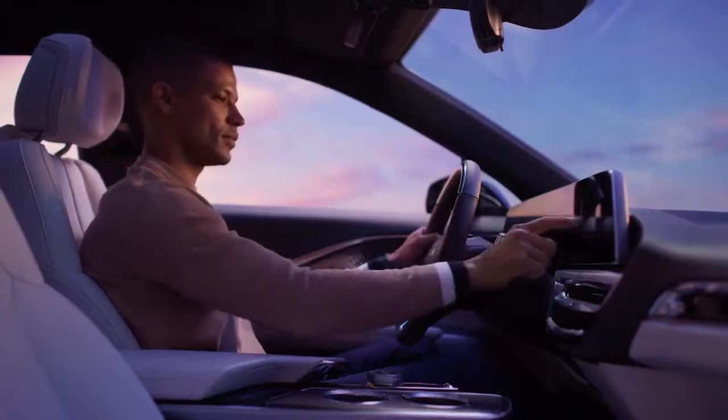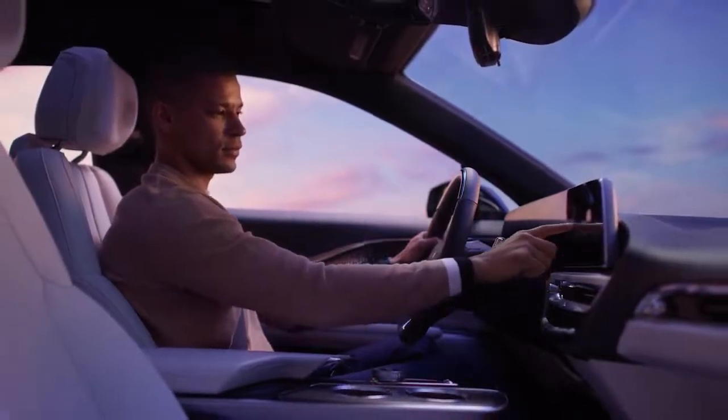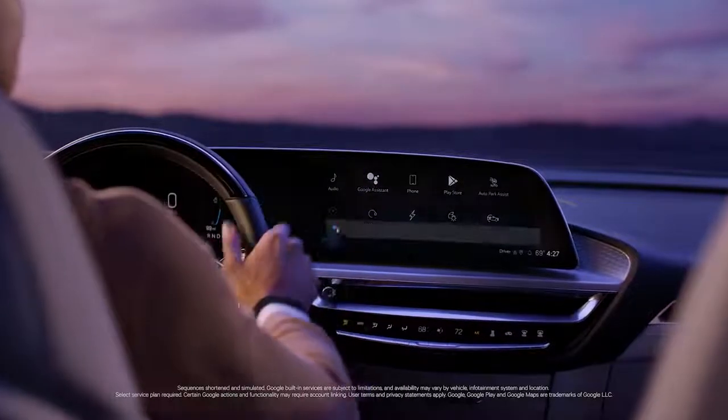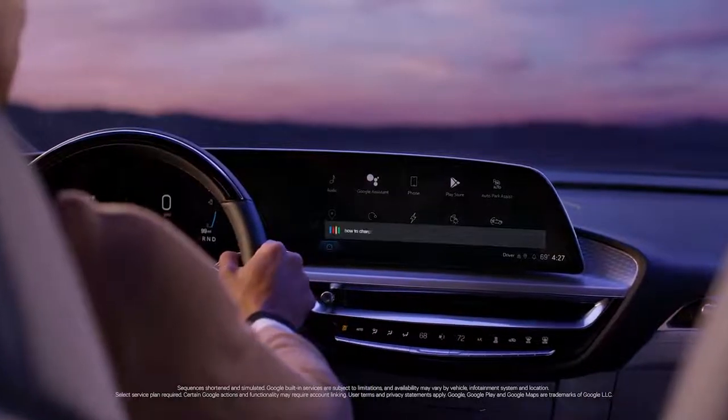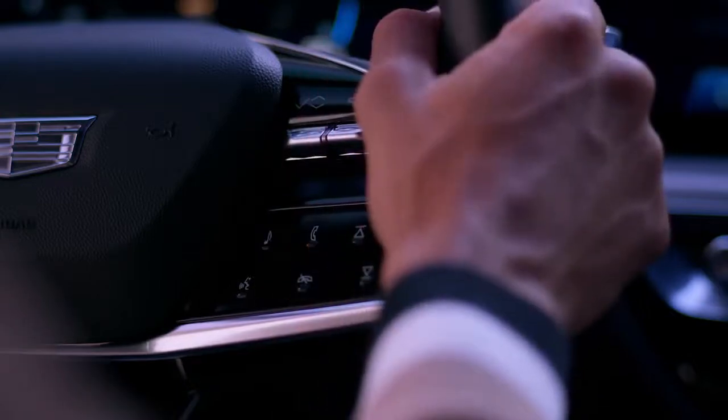The advanced LED screen also helps you access some of the most convenient features Lyric has to offer, such as Google built-in. For example, to find your nearest charging station, you can say "Hey Google," tap the Google Assistant icon, or press the push to talk button on the steering wheel.